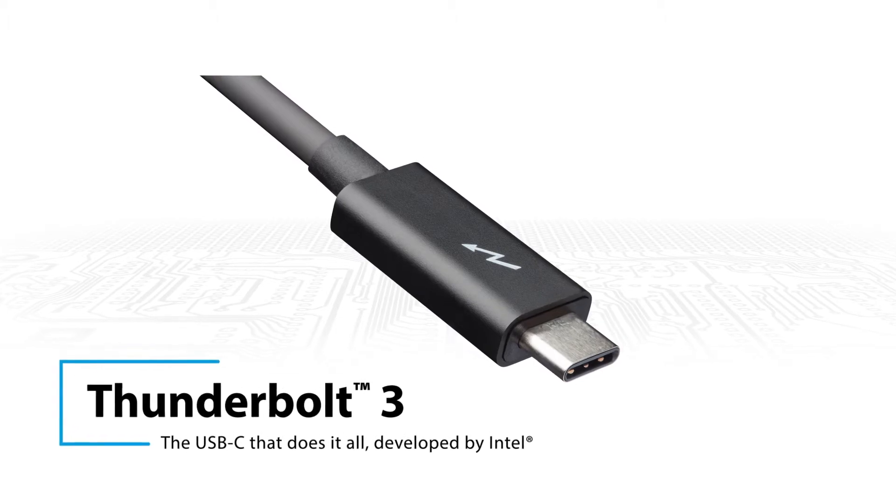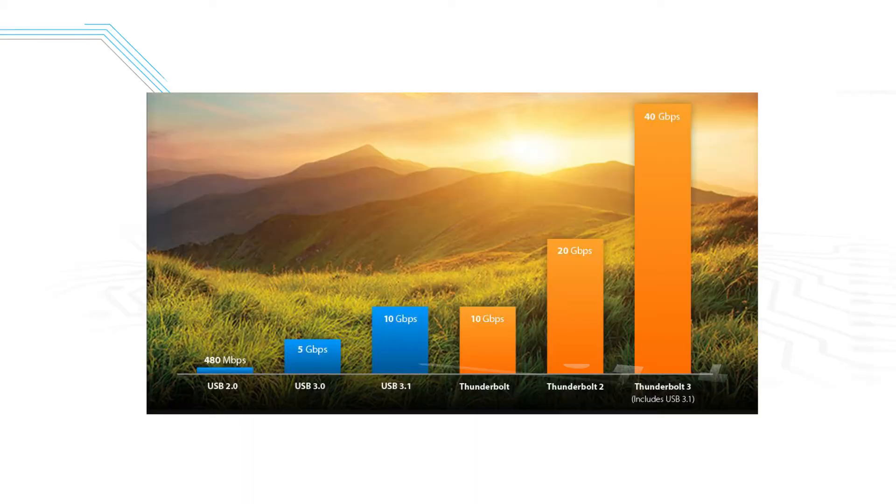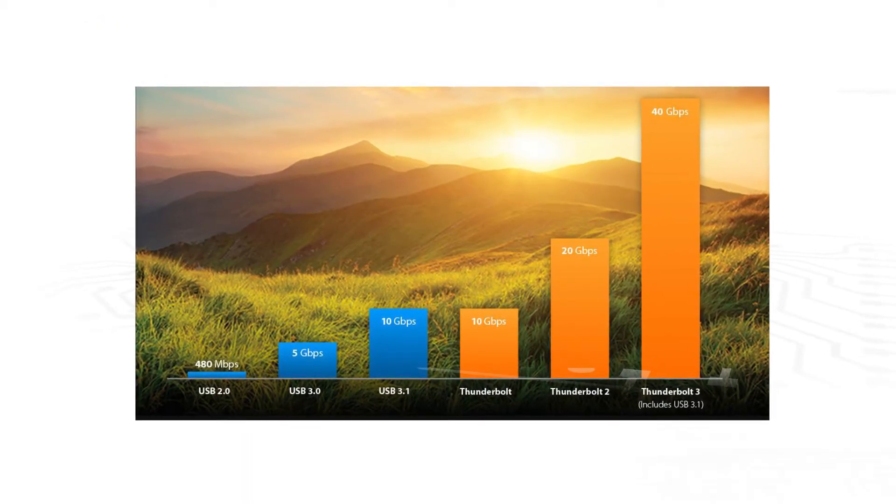Thunderbolt is a connection technology that really enables video professionals to work in the studio or on set with a very simple, single standard connection type. It's one of those technologies that we really love. We were early on creating boxes that plug into Mac and PC, and the latest Thunderbolt 3 is so exciting because we're able to have 4K high frame rate deep color over one cable in and out of a computer.